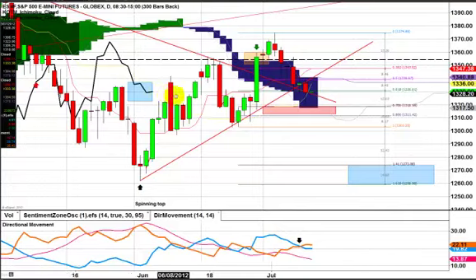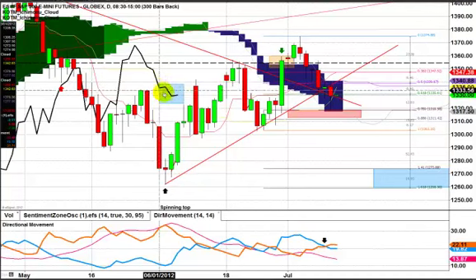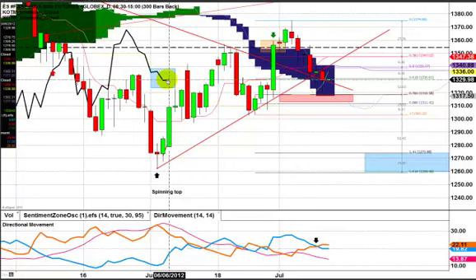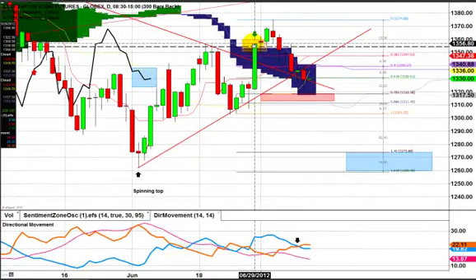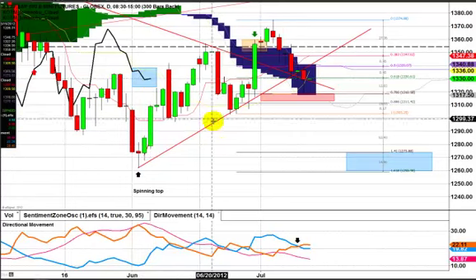Another thing I want to point out that no one really talks about with Ichimoku clouds is the Chiku spot. So right here you can see this black line — I've actually made it a little thicker for the video. The fact that this black line is beneath the cloud area tells me that the longer-term momentum, on the three-month timeframe, is actually quite bearish. If this Chiku spot actually does start to trade beneath the actual price, it'll become even more bearish. So the momentum, even though it was kind of a bullish trap right here, won't take too much for the price momentum to drag down a lot of these indicators to be even more in a sell stance.